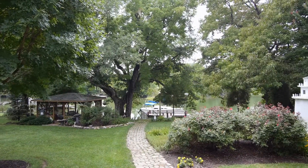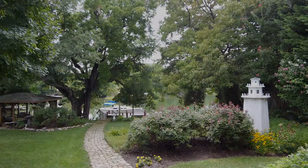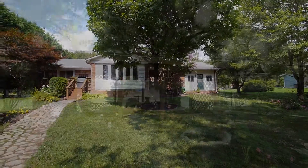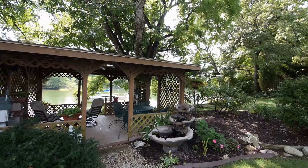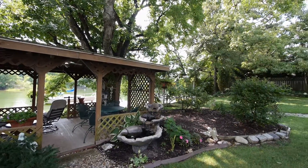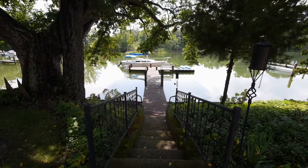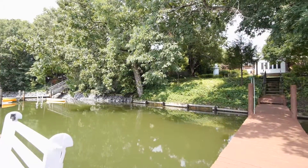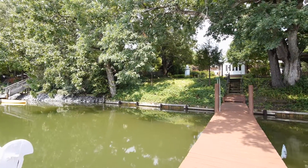Outside, the house sits on almost a half acre of beautifully landscaped and well-maintained lawns. There's a waterfront gazebo with ceiling fan and water feature, and a large storage shed with electricity on the grounds. A deep-water pier and kayak dock with a four-and-a-half foot mean depth at low tide sits off the home's hundred-foot Moles Cove waterfront.